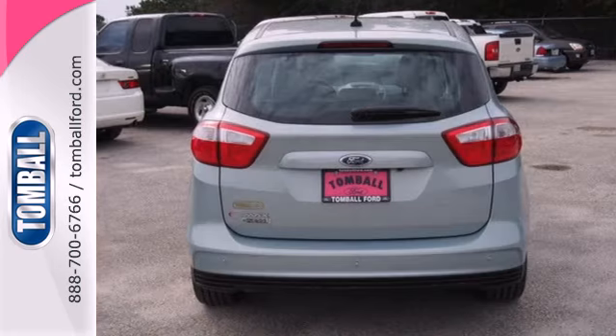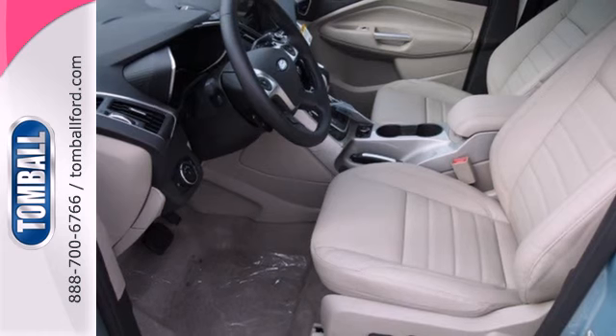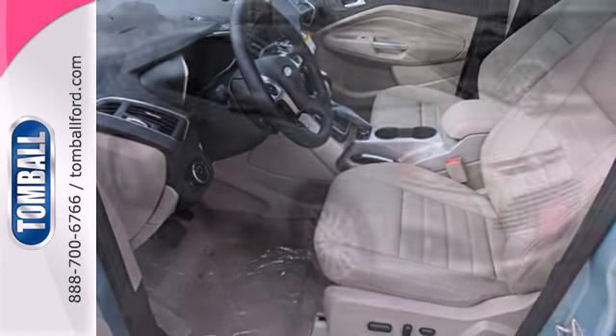You'll get style, plenty of space, and comfortable features. You'll love the steering wheel audio controls, the useful lift gate, and the turn signal indicator mirrors.